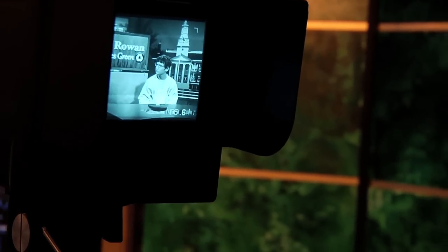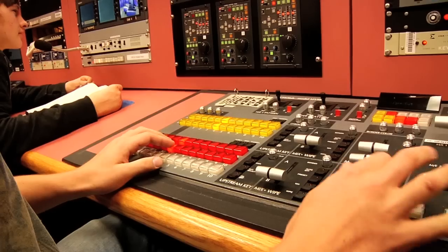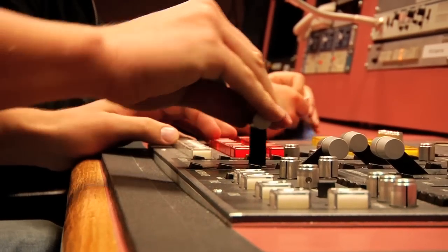All of the students have hands-on opportunities with all of the equipment and all the procedures and personnel that are used in a production setting. Students can direct, produce, and run our technical switchers.